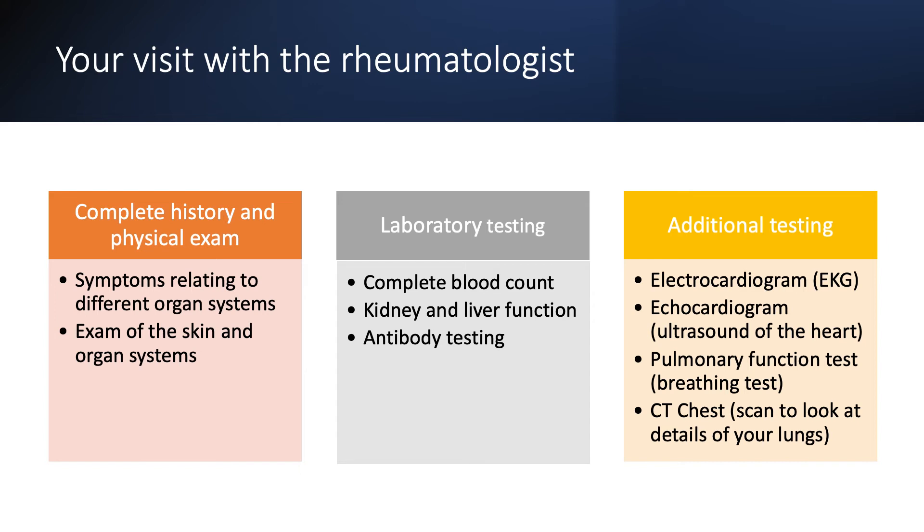Your rheumatologist may order additional testing including an EKG, pulmonary function testing or breathing test to look at your lungs, a CAT scan of your chest to look at images of your chest, and an echocardiogram or an ultrasound of your heart.